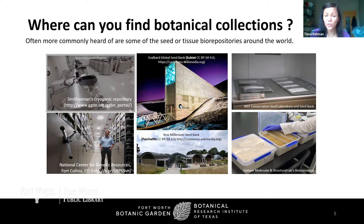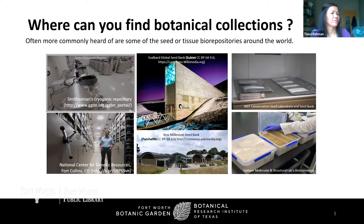Two examples here at BRIT: the BRIT Conservation Seed Lab and Seed Bank, and the Sumner Molecular and Structural Lab, which has a tissue biorepository maintained here in Fort Worth. Seed banks are one of multiple strategies conservationists employ to protect plants. They serve as source material for research on rare species, and more commonly as a source for the reintroduction of plants into the wild. The BRIT Lab and Bank is one of four Texas institutions participating in the U.S. Center for Plant Conservation, along with the Lady Bird Johnson Wildflower Center, Mercer Botanic Center, and the San Antonio Botanical Garden.